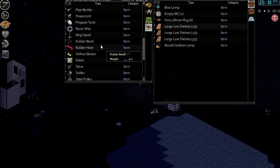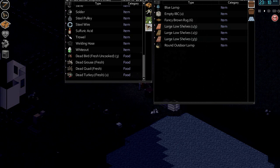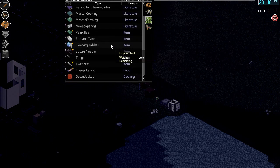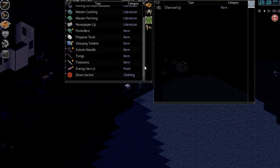Ah, bloody hell — microscope and Petri dish. We're not messing around with that any time soon. So what else can we put down? That propane tank — that's a big one. Let's put that down here.